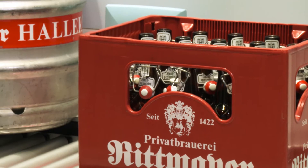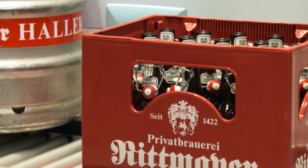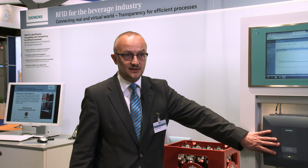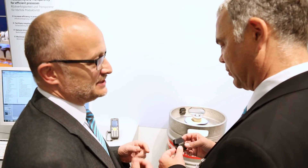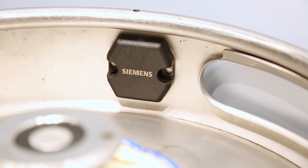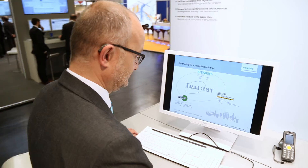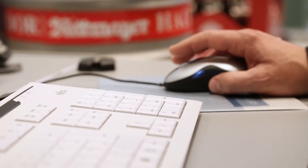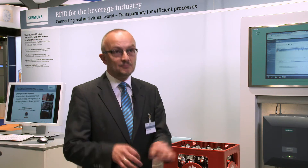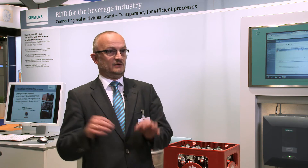In a project at the German brewery Rittmeyer in Hallandorf, all crates and kegs have been RFID-detected. At neuralgic points in the material flow, we have installed RFID readers. Together with our project partners WIMS and HW Brauerei Service, we have installed a reliable and scalable RFID system. The supply chain monitoring system Trellozi is used in this project as a track-and-trace system for crates and kegs, implementing the merger of virtual information and real material flow.